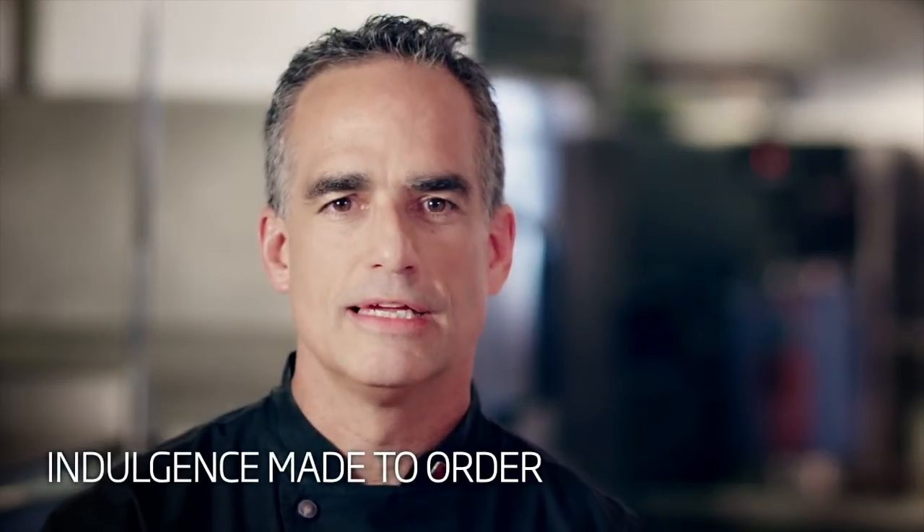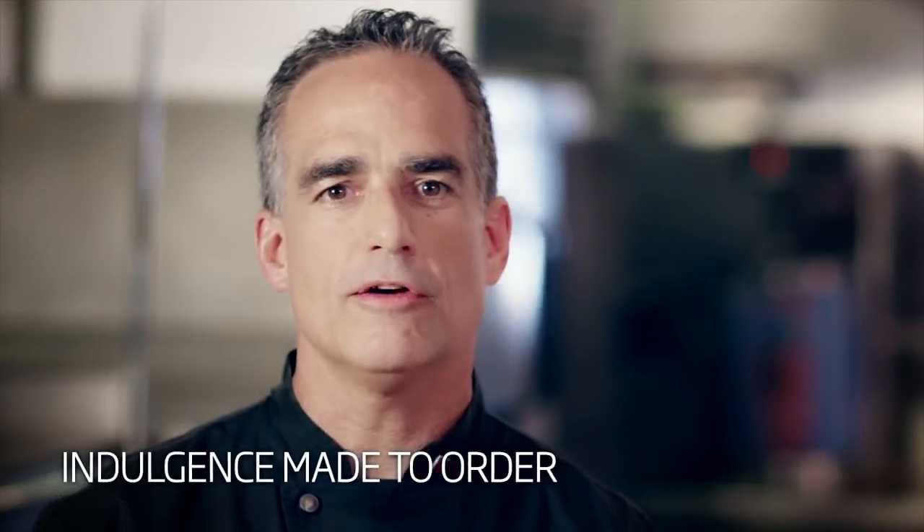Indulgence made to order is a philosophy. It's an experience where care and craftsmanship add up to something exceptional. And at Fleming's, that's made from scratch each and every time, just for you.